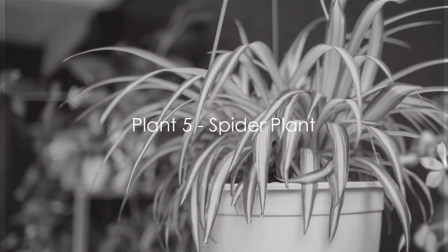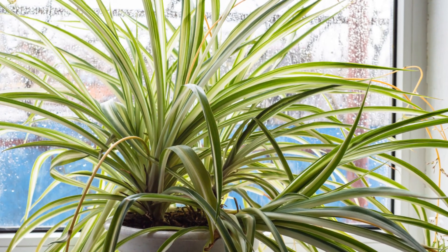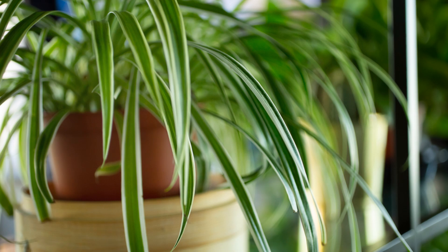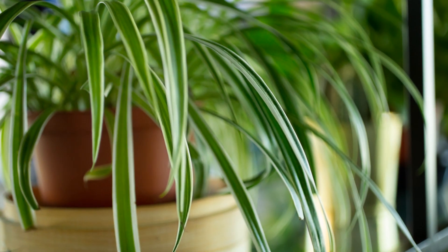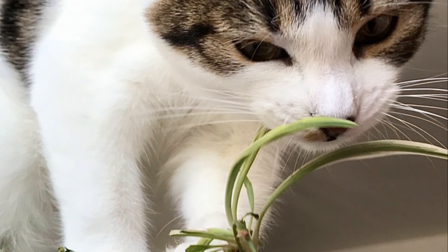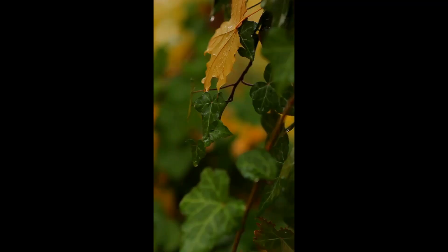Halfway through our list, at number 6, is the Friendly Spider Plant. This plant has won hearts with its unique, spider-like foliage. Its care is straightforward — it enjoys moderate water and light. When it comes to size, the spider plant stays quite compact indoors, typically reaching 1 to 2 feet in height. And for those with furry friends, rest easy — this plant is safe for pets. Pet-friendly and unique, the spider plant is a great choice for any home.